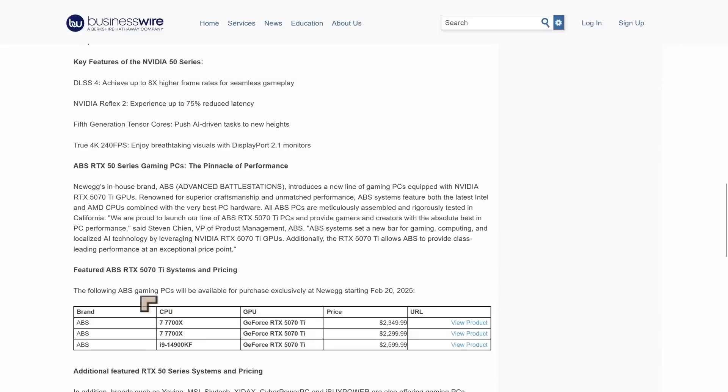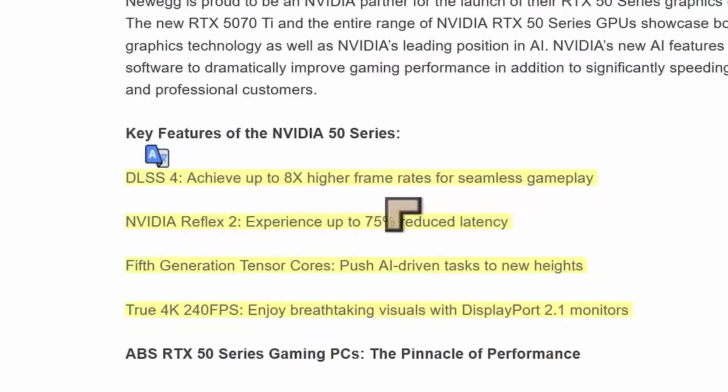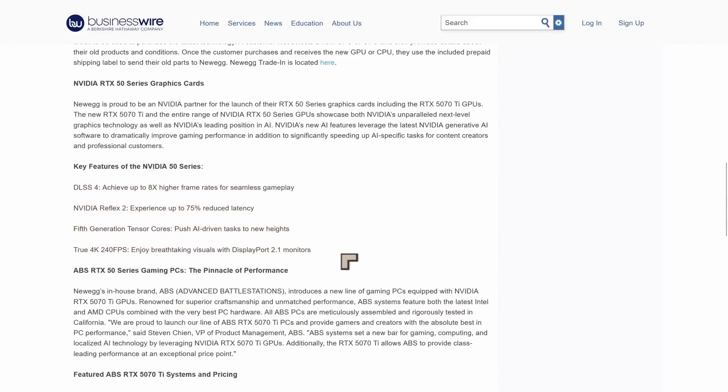I think after this initial launch we're going to see a reduction in supply, and I'll explain why — that's my current thesis on the NVIDIA 50 series. But first, from this Newegg statement we can see what NVIDIA thinks is most important about the 50 series: DLSS 4 achieving up to eight times higher frame rates for seamless gameplay, Reflex 2, fifth-generation tensor cores pushing AI-driven tasks to new heights, and 4K at 240 fps. These talking points are likely coming straight from NVIDIA.